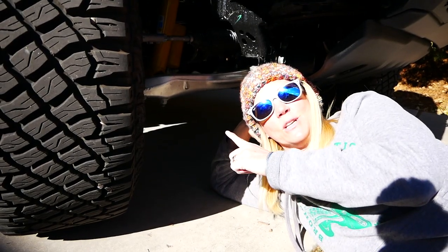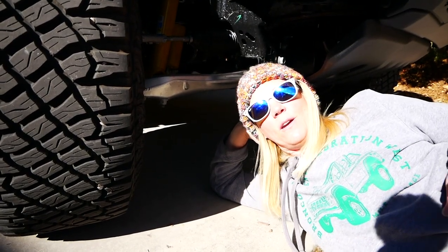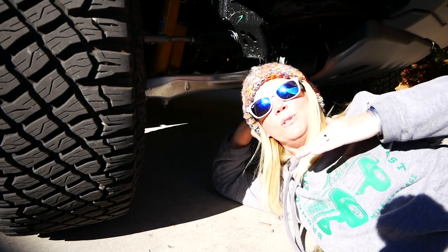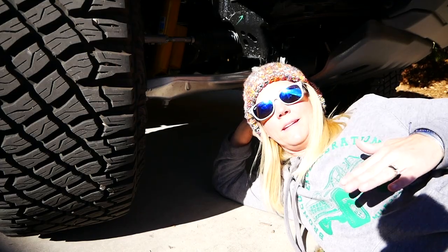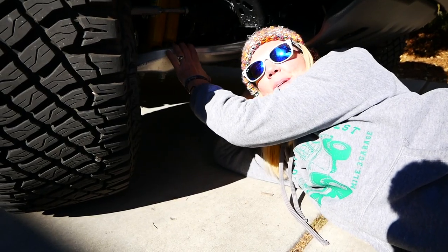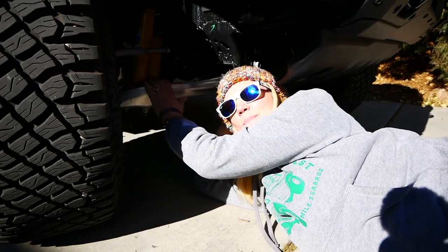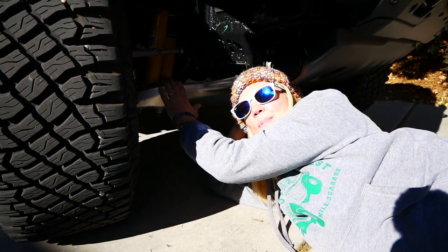Number six: the suspension. We took it off-road and it was a super smooth drive for me. What makes it ride so great is the independent suspension — and boy do I like a big shock. These Bilsteins keep up with me.